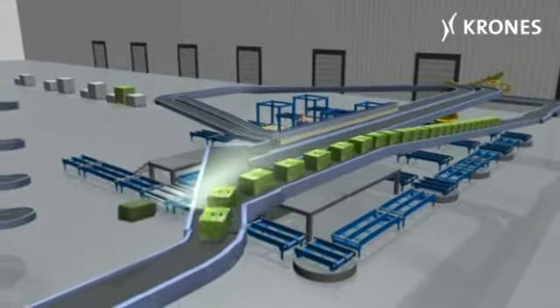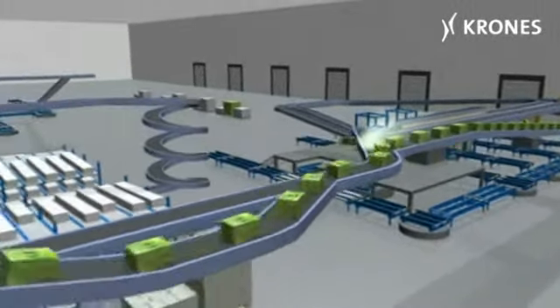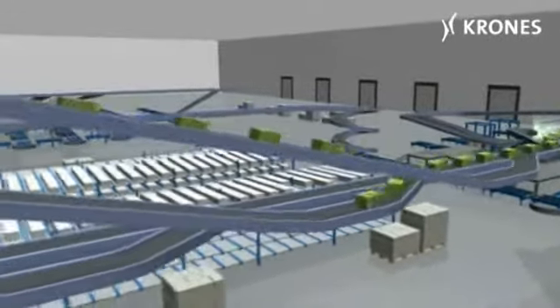With manual or automatic layer depalletising at high speeds, product pallets are unstacked and the packs transported to the homogeneous pack buffer.